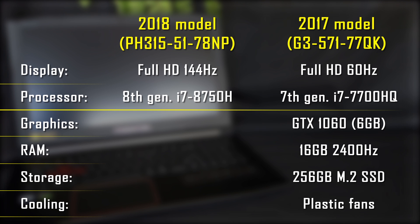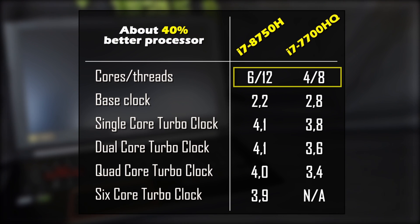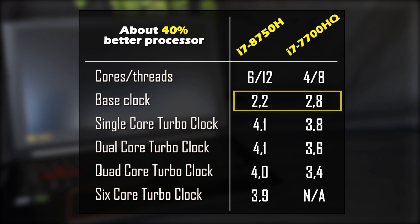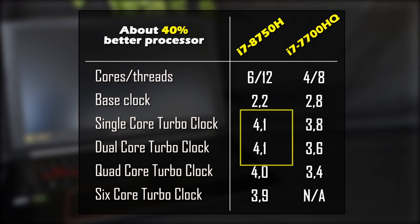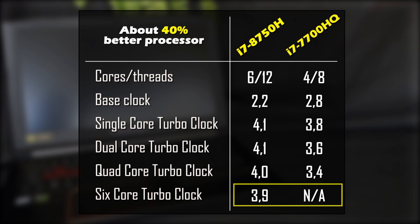Inside we have a Coffee Lake i7-8750H processor with 6 cores and 12 threads. It's about a 40% increase in performance compared to the 7th generation i7-7700HQ. The base clock is reduced from 2.8GHz on the 7700HQ to 2.2GHz on the 8750H. However, single, dual, and quad-core performance is pushed higher, and we also get 3.9GHz clock speed on up to 6 cores. The Predator is going to perform much better in CPU-dependent games and graphics programs.